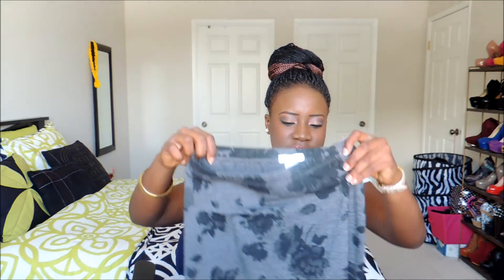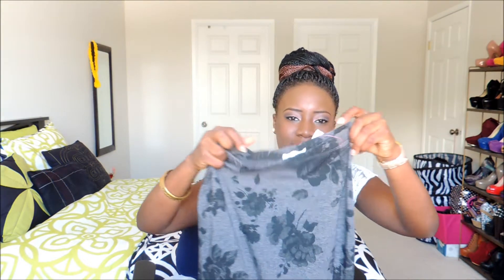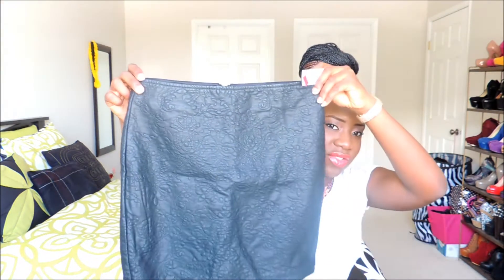I got this midi floral print skirt from Garage — originally twenty-six dollars, I got it for two dollars fifty. I would pair this with one of the bralettes I got from Garage, like the black one.